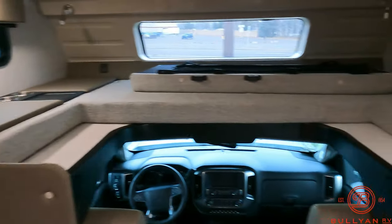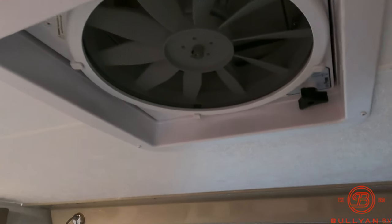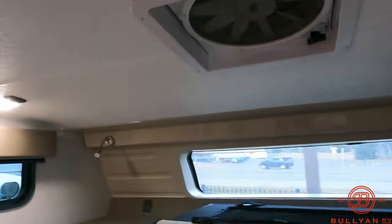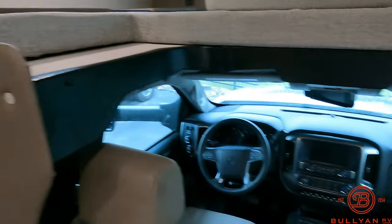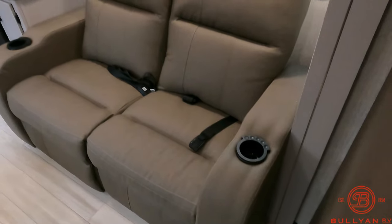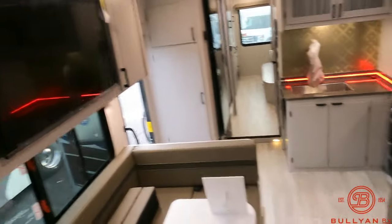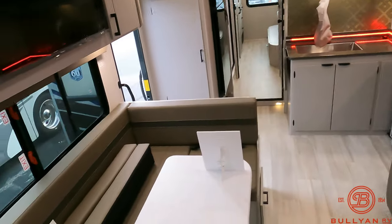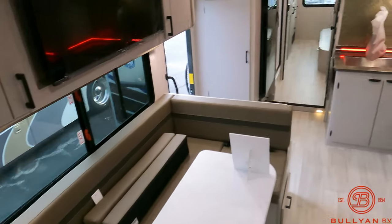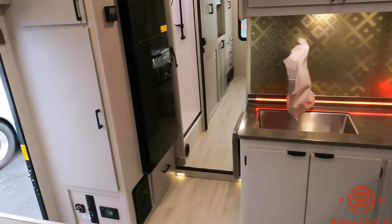Here's the cab-over we were talking about — automotive style window with an exhaust fan to take air out or bring air back in. Theater seating there, and a TV right across from it — which is great so you're not breaking your neck trying to look at the TV. There is solar on the roof; it'll trickle charge the batteries on board.